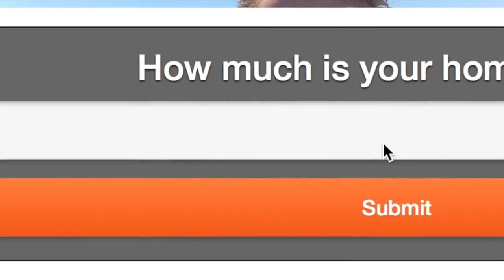If you own a home in Encinitas and you're looking to find out what your home is worth, click right here and get an instant home valuation. It uses an algorithm and basically spits out a home value after you complete the form.